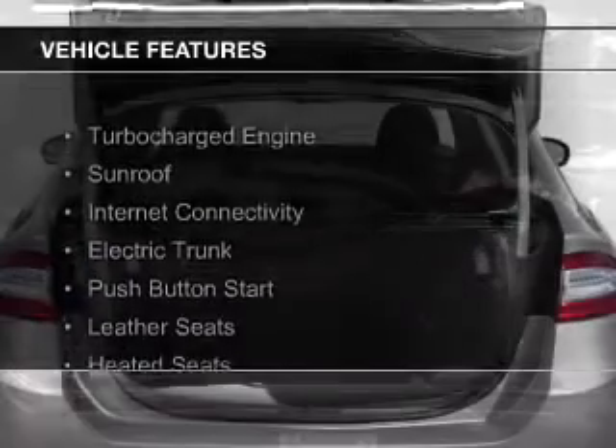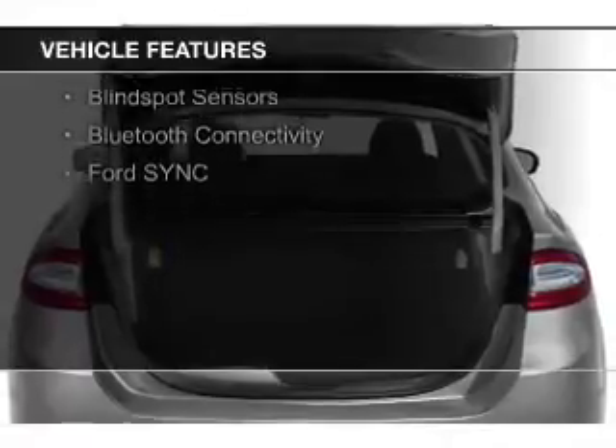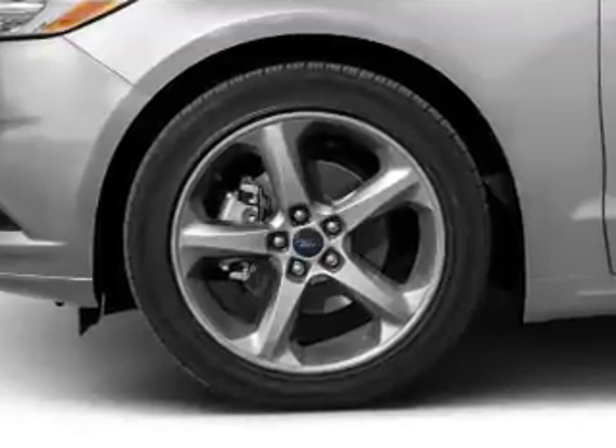The features include a turbocharger, a sunroof, internet connectivity, electric trunk, push-button start, leather seats, heated seats, blind spot sensors, Bluetooth connectivity, and Ford Sync Voice Activation.